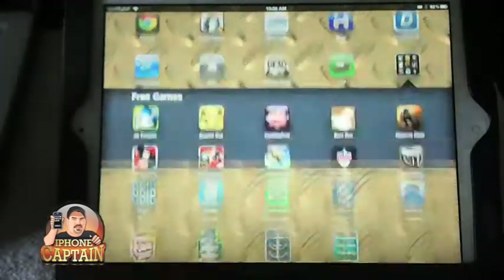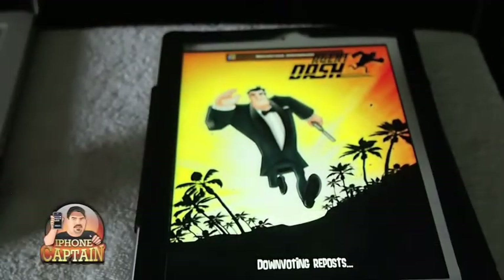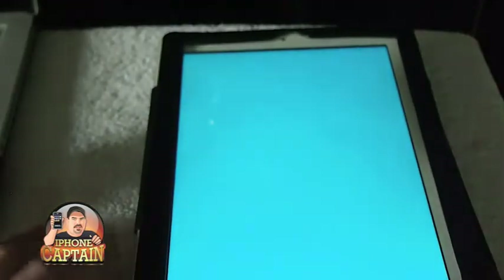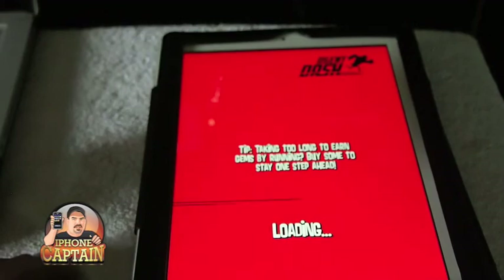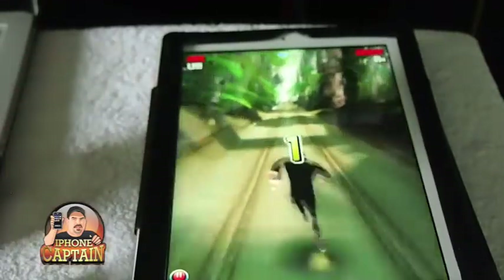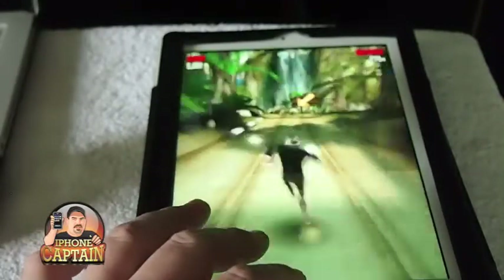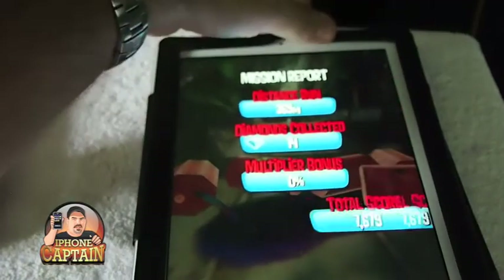Agent Dash is the one we're looking for — right here. This game plays and looks a whole lot like Temple Run, just with a little different story. If you like Temple Run, you're going to love Agent Dash — I recommend it. You swipe left, right, up, and down to move. Pretty cool game, guys — check it out.